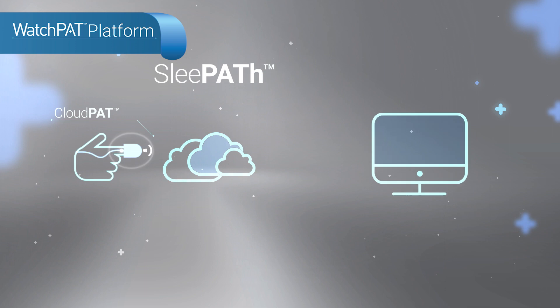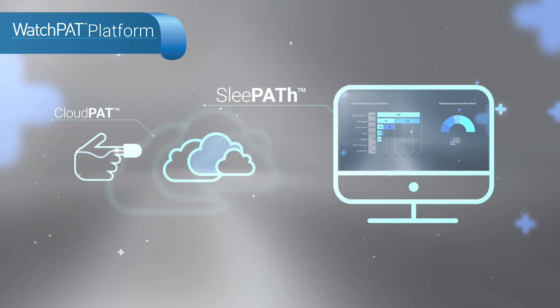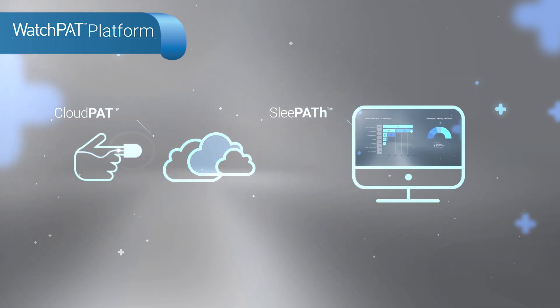SleepPat further expands the CloudPat platform with a dashboard to assist physicians in tracking workflow status and monitoring patients' compliance with CPAP treatment throughout the entire patient care pathway.